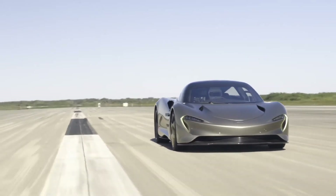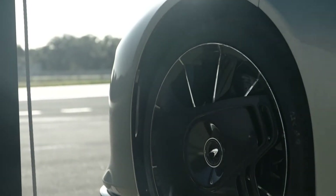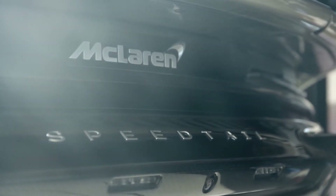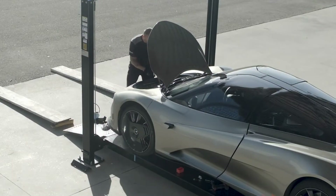The McLaren Speedtail is an Ultimate Series Hyper GT three-seater vehicle aimed at achieving a top speed of 250 miles per hour. It gets its name from its extended tail, which not only is aesthetic, but is also there to reduce drag and improve speed.